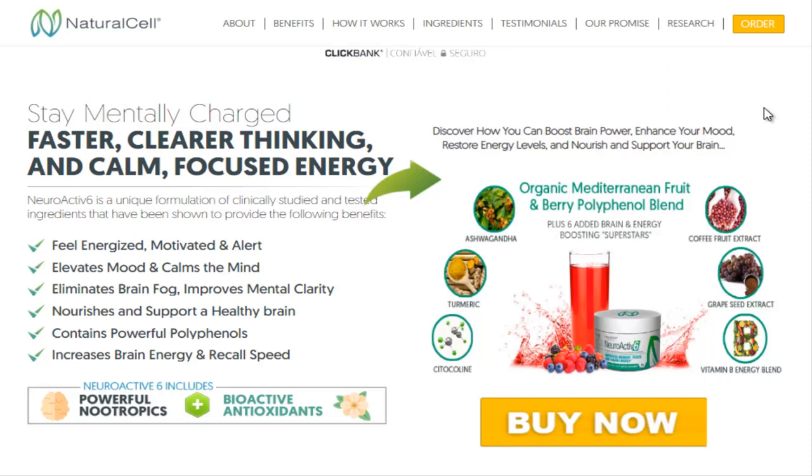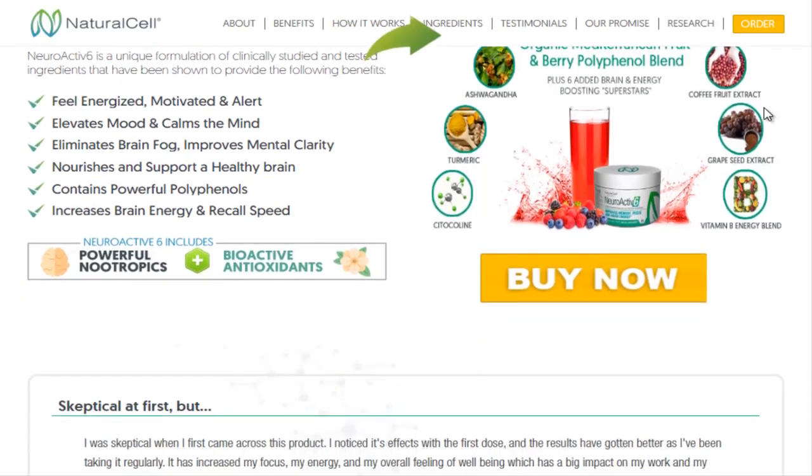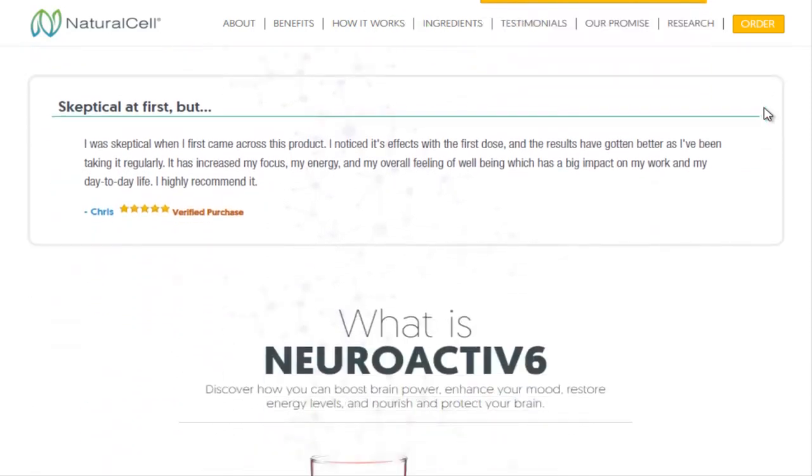With Neuroactive 6 you will increase brain power, improve your mood, restore energy levels, and nourish and protect your brain.